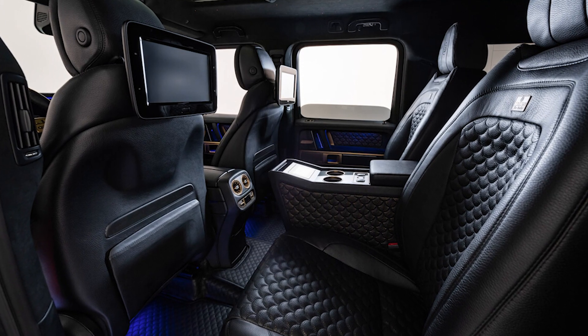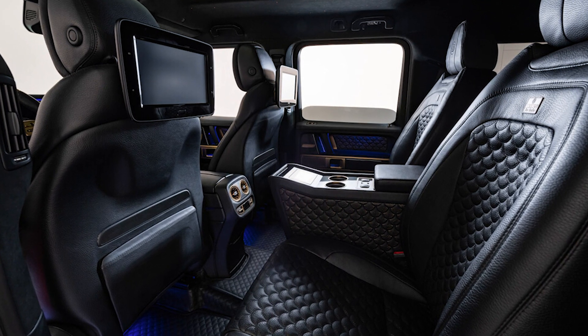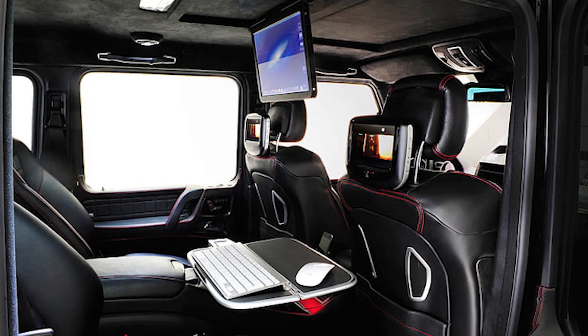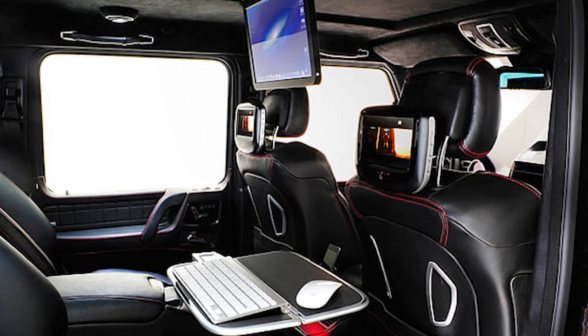In the rear, a 15-inch television screen folds up into the roof, and the center console has a unique holder for iPads and iPhones. There is also a fold-out tray available in case you need to connect your laptop to the screen and work on the go.